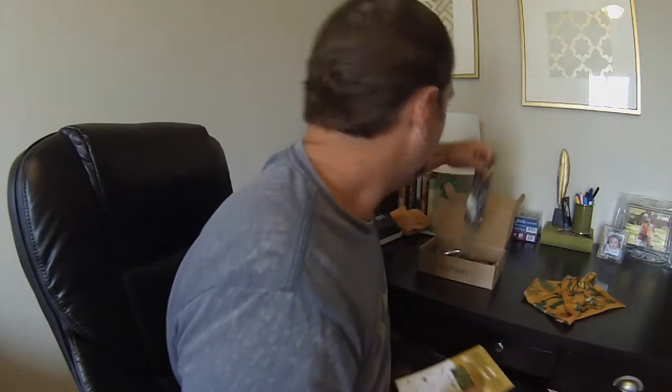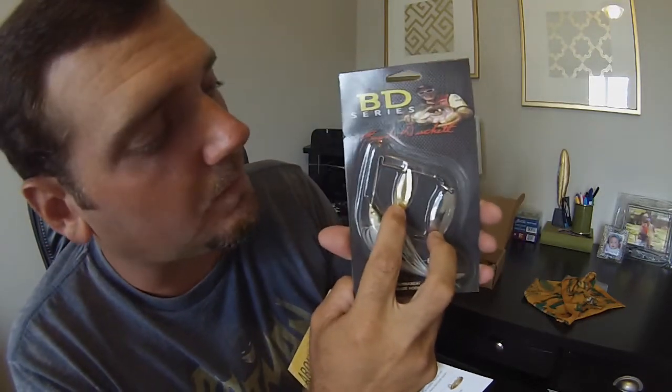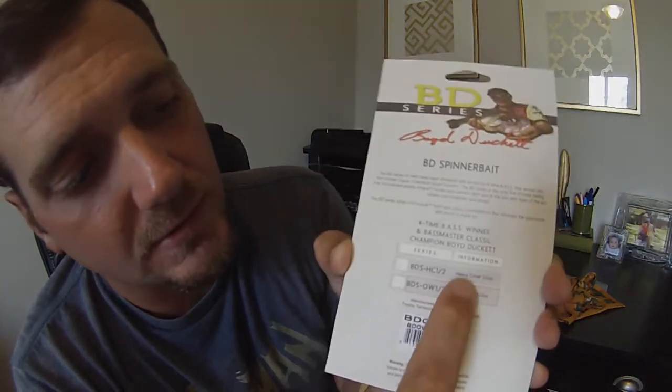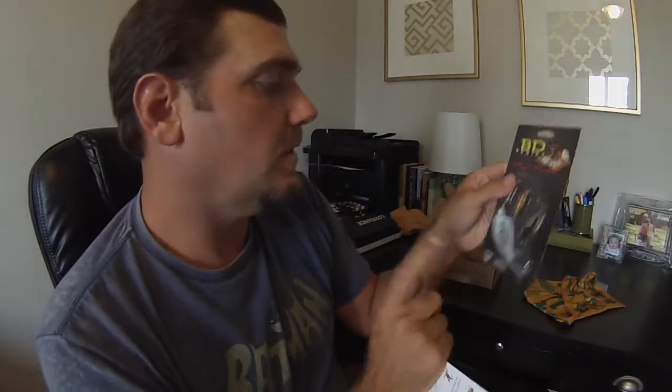The first one is a spinnerbait — looks like it's a Boy Ducat spinnerbait. Nice looking shad color. It says it's a flashy shad color, half-ounce spinnerbait designed for throwing in open water with minimal cover. It's got two nice little leaf blades, gold and silver, and a nice long skirt so you can put your trailer hook on it and it'll still cover up your trailer hook. Overall, nice looking spinnerbait — the open water half ounce. Not too bad.